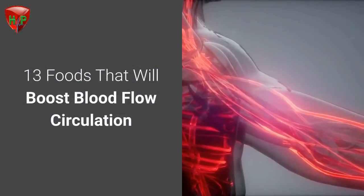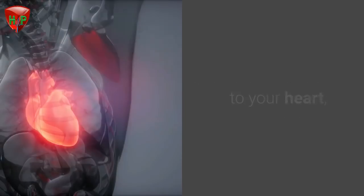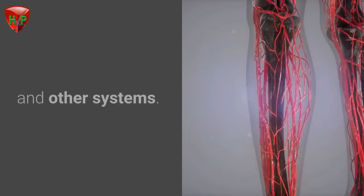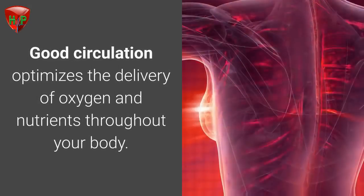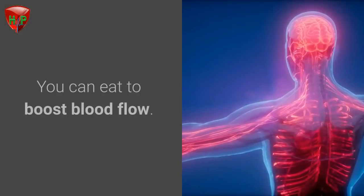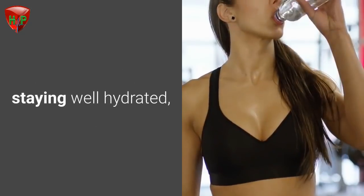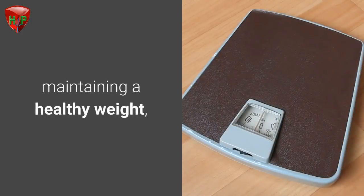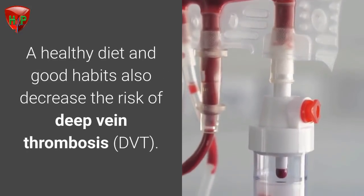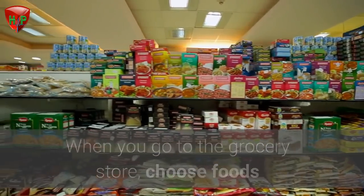13 foods that will boost blood flow and circulation. Blood is the fluid that supplies oxygen and nutrients to your heart, lungs, organs, muscles, and other systems. Good circulation optimizes the delivery of oxygen and nutrients throughout your body. The food you eat impacts circulation — you can eat to boost blood flow. Healthy habits including regular exercise, staying well hydrated, maintaining a healthy weight, and avoiding smoking can all improve circulation. A healthy diet and good habits also decrease the risk of deep vein thrombosis (DVT). When you go to the grocery store, choose foods that will make your heart and blood vessels happy.